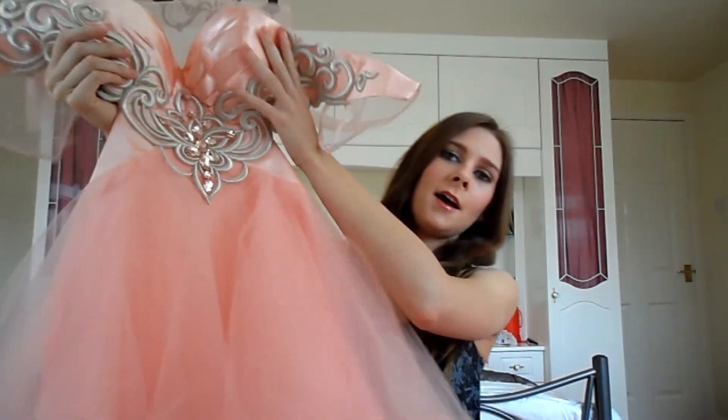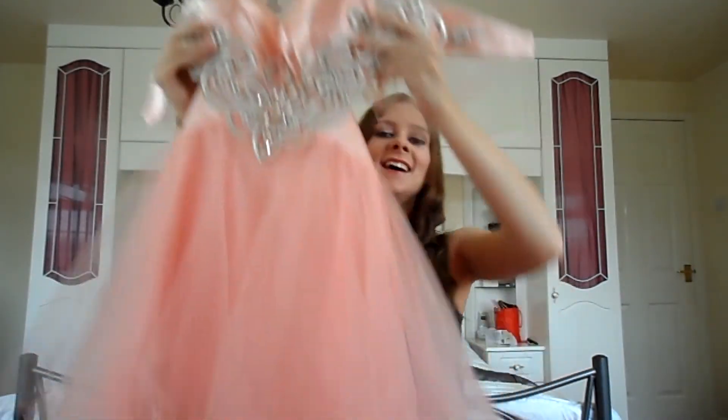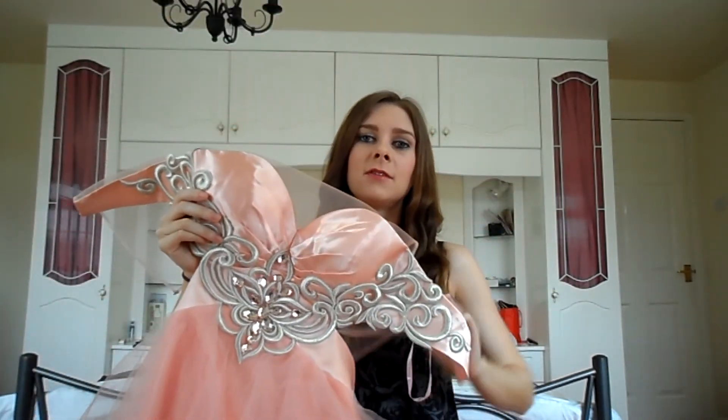First things first, I'll show you the dress. It's absolutely beautiful. It's from ASOS — I will link it in the description bar below. It's quite hard to actually get it all in, but basically it's as princessy as you probably will get. It's a short dress in the colour coral, coral pink.